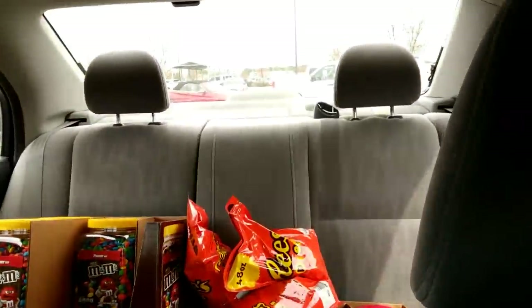What is going on guys? Thank you all so much for tuning in. Today we have another collection video for you guys. I just got out of Sam's Club. I have all my product here in the back — it was just about $200 worth of candy.